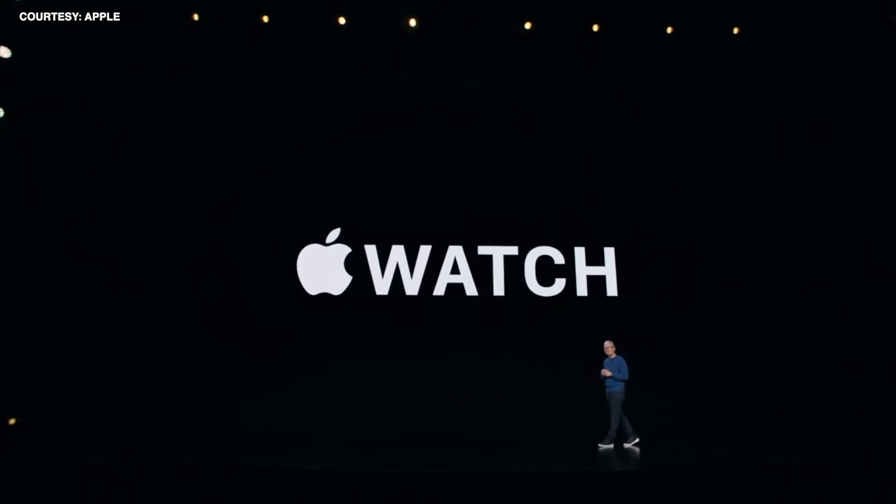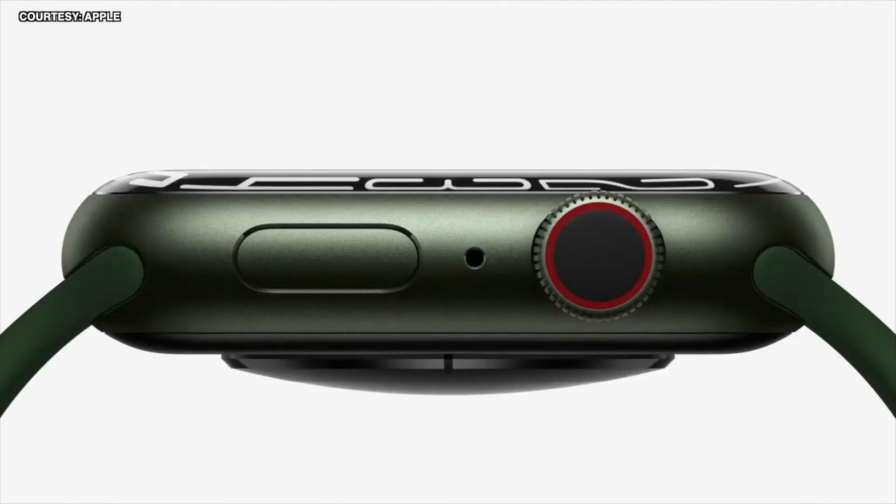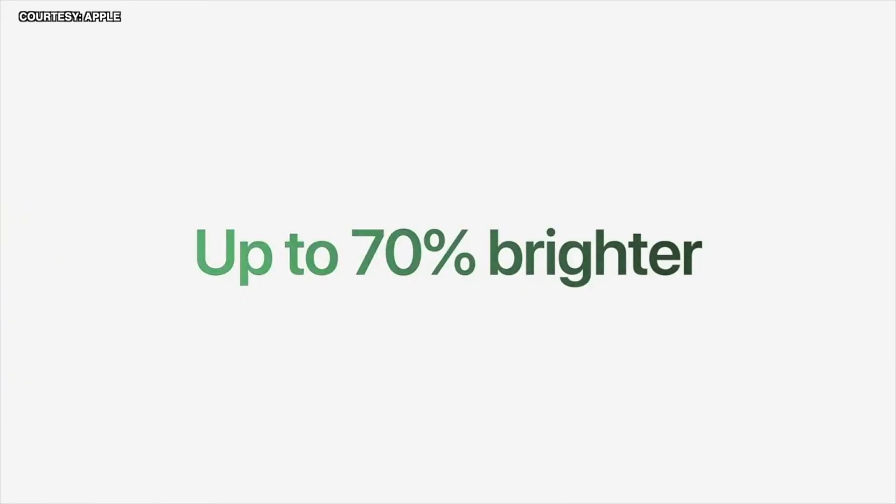Let's talk about Apple Watch. The case is down to just 1.7 millimeters — that's 40% thinner. It's also up to 70% brighter indoors when your wrist is down. The watch has IP6X certification, and Series 7 will be available in five new aluminum colors.